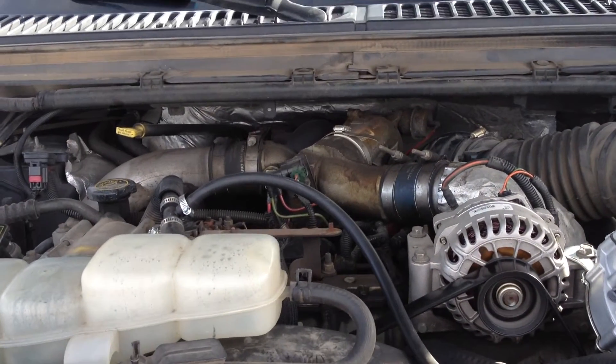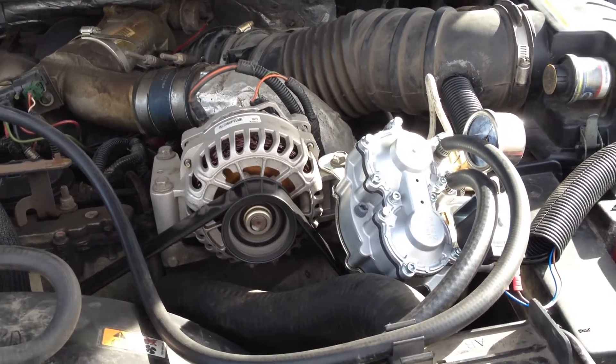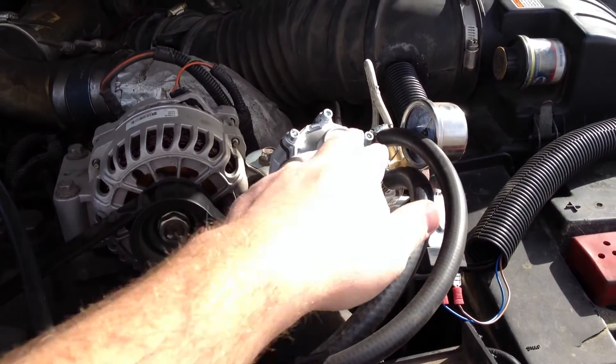There's the 7.3 Power Stroke. And there's our natural gas regulator here.